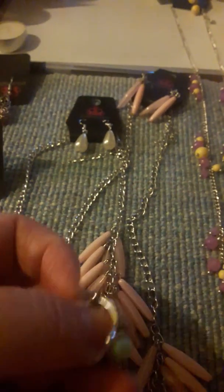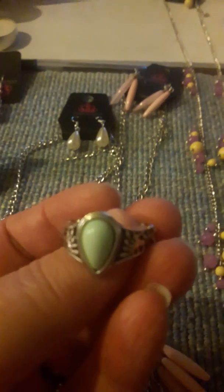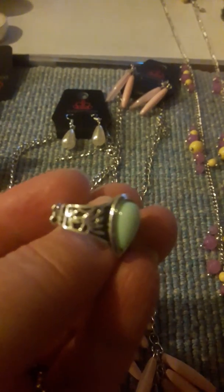Look at that. I love this one. Look at that. Beautiful. Stone in the middle. Look at that design. I just love it.